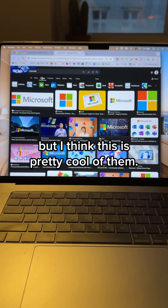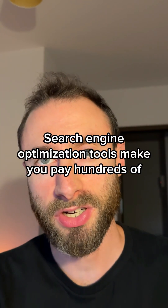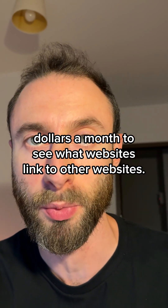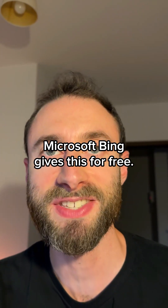Microsoft is hated by a lot of people, but I think this is pretty cool of them. Search engine optimization tools make you pay hundreds of dollars a month to see what websites link to other websites. Microsoft Bing gives this for free.